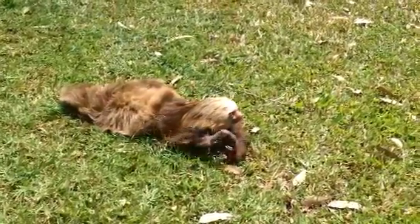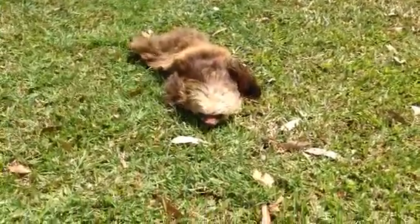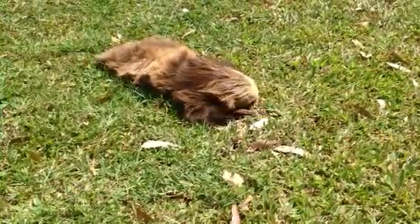Oro's here at the Toucan Rescue Ranch in Costa Rica. Please help support the work that we do, and help support Oro and all of our efforts for these creatures at toucanrescueranch.org.